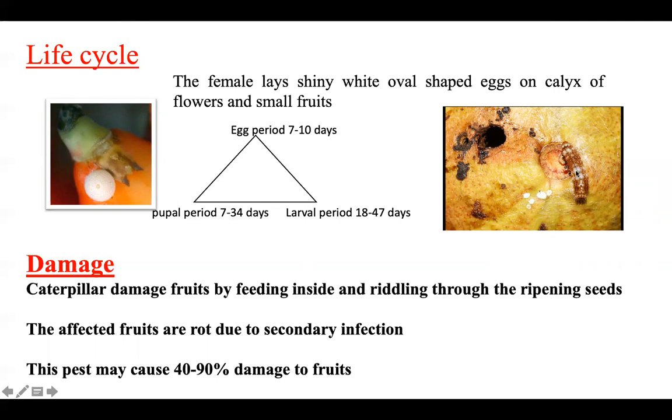When small larvae emerge, they bore inside the fruit and keep feeding inside, while excreta and waste material are pushed outside. The fruit becomes markedly unacceptable. As the larva grows bigger, it continues to feed inside. The ripening seeds, which are generally juicy, are damaged, and this pest can cause 40-90% damage.